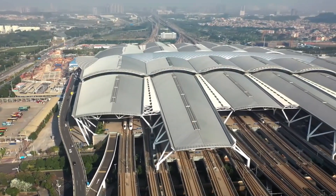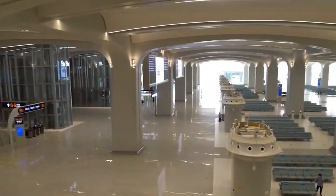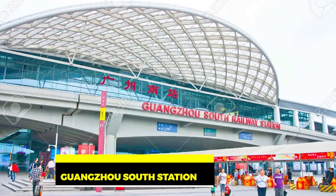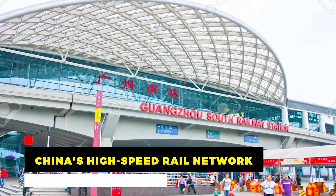While the Beiyun train station is just one of many large-scale and advanced train stations in China — including Beijing South Station, Shanghai Hangzhou Station, and Guangzhou South Station — it serves as a testament to China's high-speed rail network.